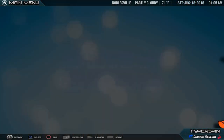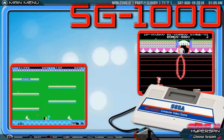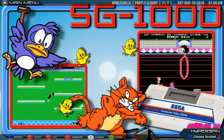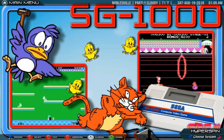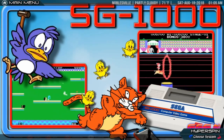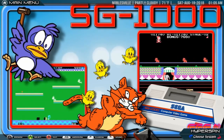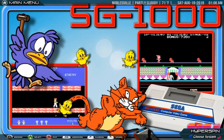Sega SG-1000. The SG-1000, which stands for Sega Game 1000, was a cartridge-based video game console manufactured by Sega. This system marked Sega's first entry into the home video game hardware business, and while the system was not popular, it provided the basis for the more successful Sega Master System.